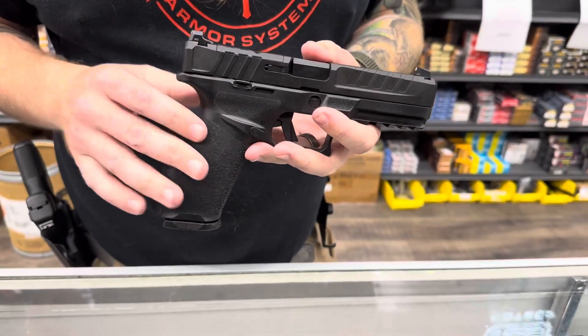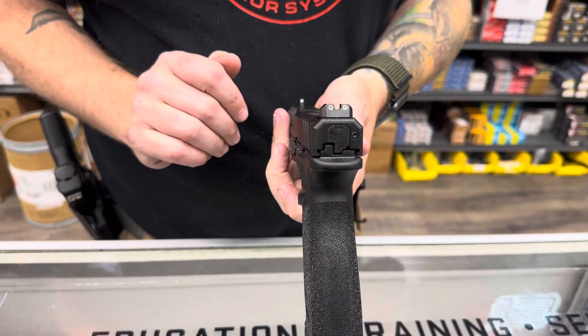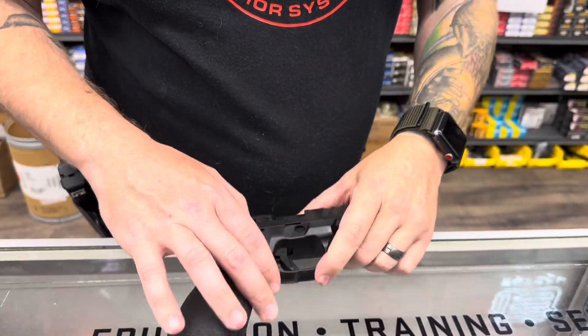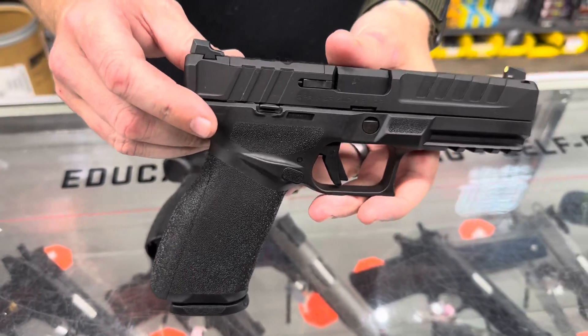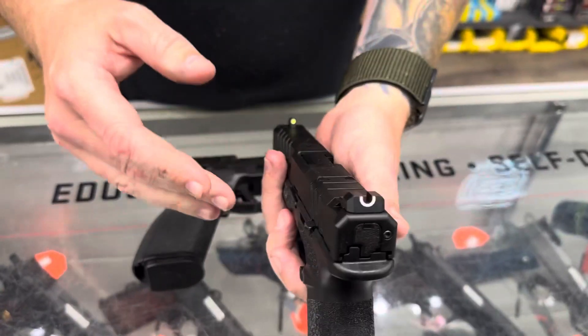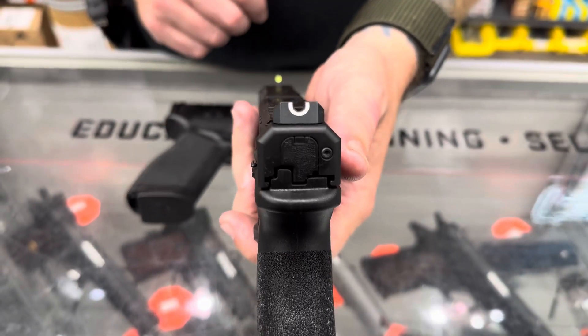Let's check out tonight's guns. We're going to start here with the Springfield Echelon. This one has the three dot sights. They are all RMR ready, red dot ready, and come with lots of different plates and pins to set up for any red dot. This one here has Springfield's U sight with the tritium front sight.